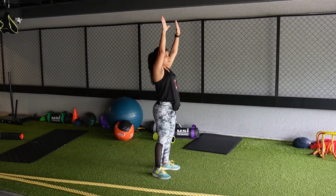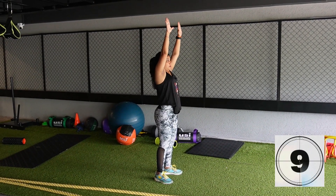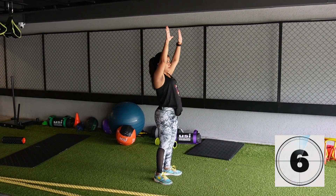Scapular elevation and depression exercise: this exercise is great when suffering from impingement or frozen shoulder. Perform 10 repetitions.